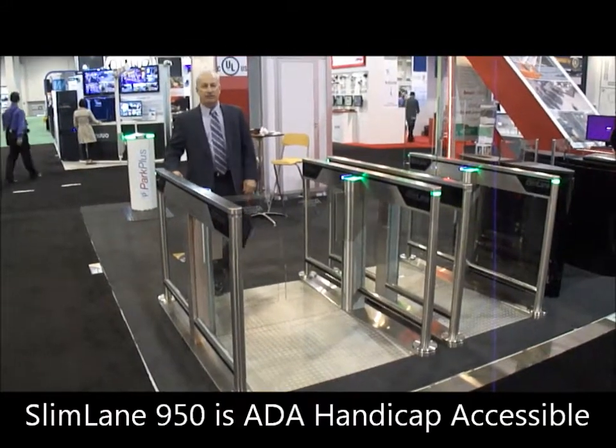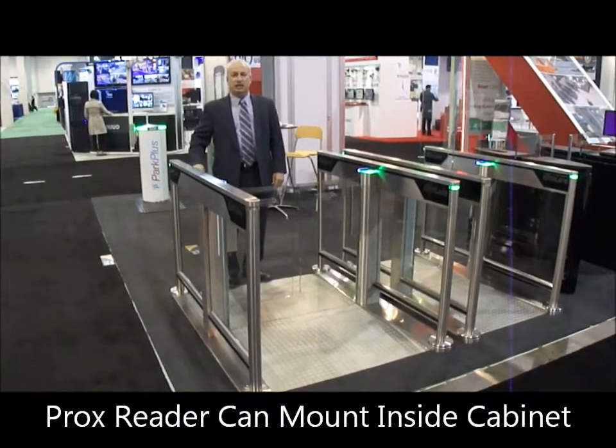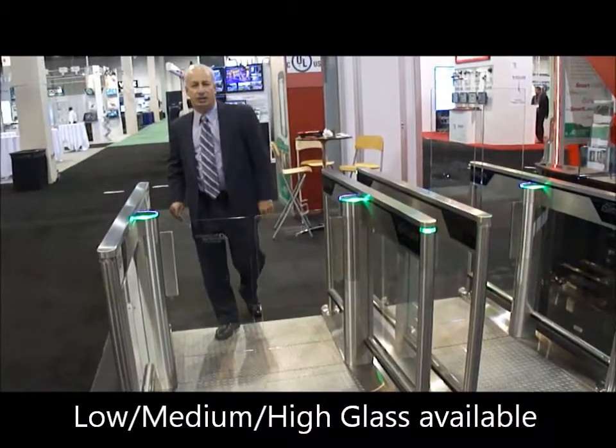This is our Slimlade 950 product. We have our card technology bedded on the right hand side here. These glass panels come in 38 inch, 47 inch, and 67 inch high panels.